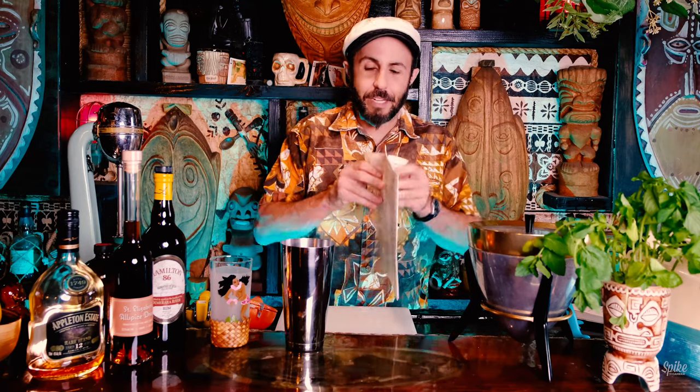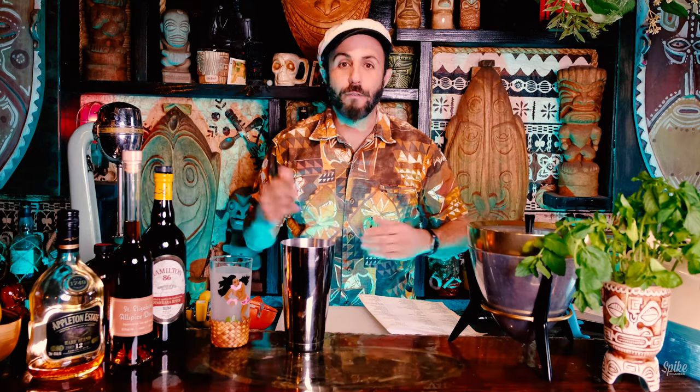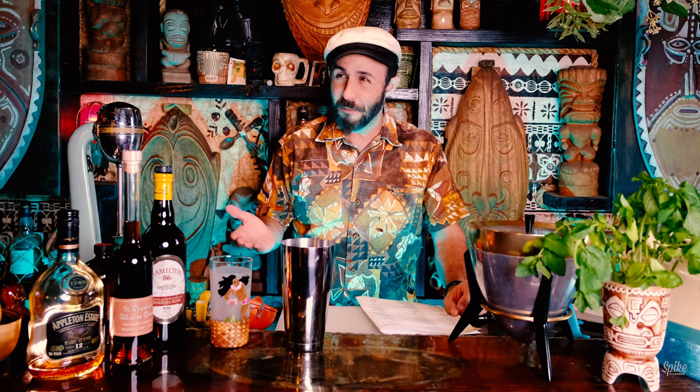Tonight we're going to do a modern tiki drink. The reason I'm doing this one is because this list is actually the list from the Total Tiki app, created by cocktail genius Jeff Beachbum Berry. He was into all of this before any of us were. So please go download his app — I've learned so much from it. And I am not a professional bartender, but I've been to 54 tiki bars in my life — I counted.